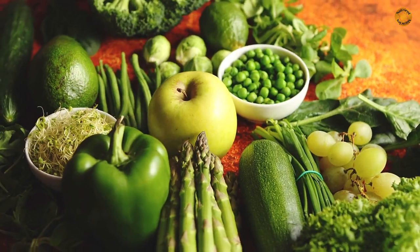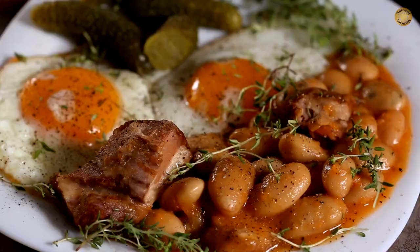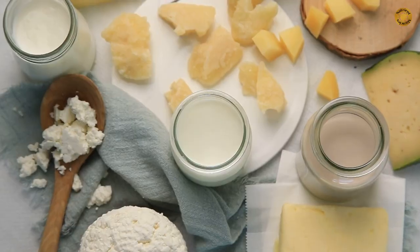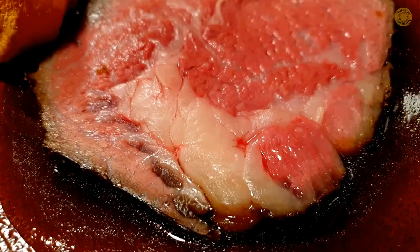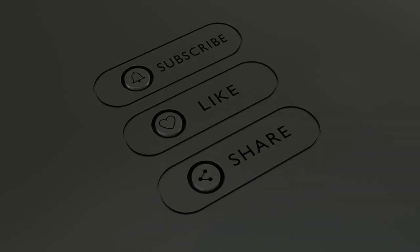The main steps to follow the diet include: each day, eat vegetables, fruits, whole grains, and plant-based fats. Each week, have fish, poultry, beans, legumes, and eggs. Enjoy moderate portions of dairy products. Limit how much red meat you eat. Limit how many foods with added sugar you eat.